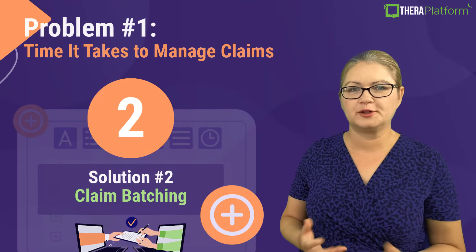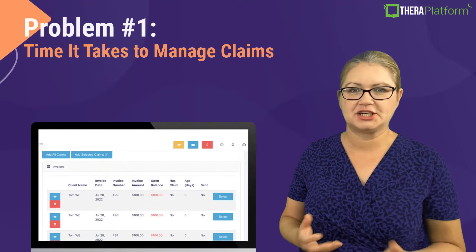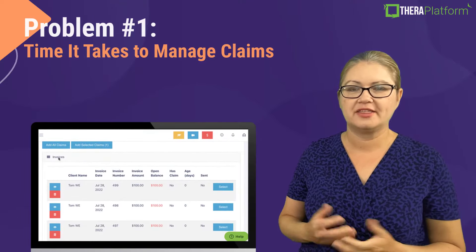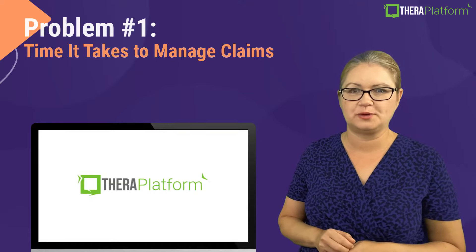So if you prefer to submit claims manually, you can batch claims on Theta Platform. This basically allows you to create and submit multiple claims at once.